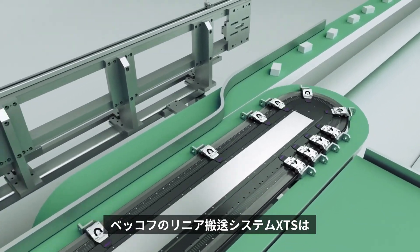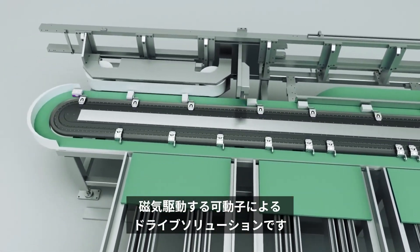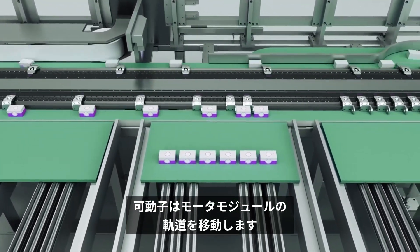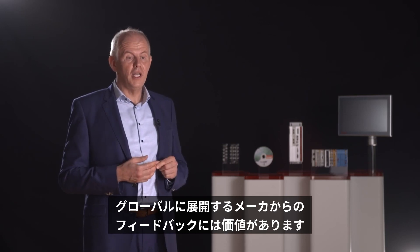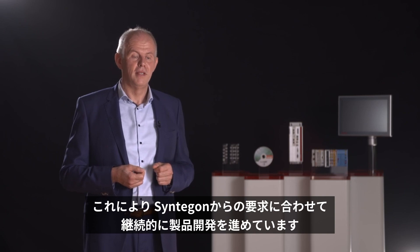The XTS, or Extended Transport System from Beckhoff, offers a drive solution that involves magnetically driven movers travelling along a path of fully integrated motor modules. Our partnership with Syntagon is very important to us. The fact that it has numerous XTS systems in its production environment means we too are constantly learning. The feedback from global active manufacturers is extremely valuable and so we are constantly developing the product in line with Syntagon's requirements.